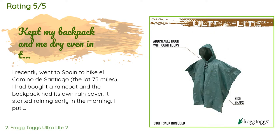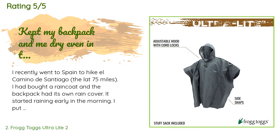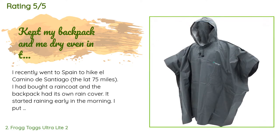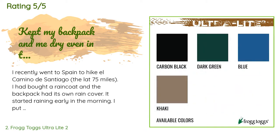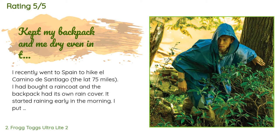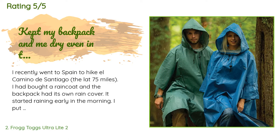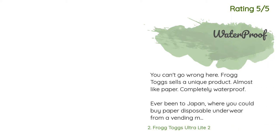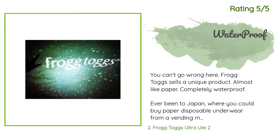'I had bought a raincoat and the backpack had its own rain cover. It started raining early in the morning — I put my raincoat, an expensive one with all the bells and whistles, on and covered the backpack with its rainproof covering. I got three miles into the walk and my clothes under the raincoat were soaked, as was my backpack. So off came the raincoat and I donned the poncho. I stayed dry even in a brief period of torrential rain.'